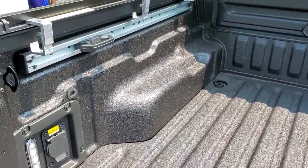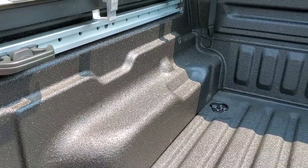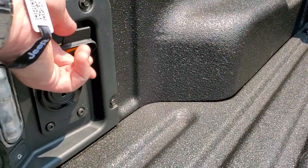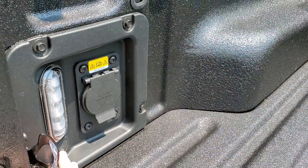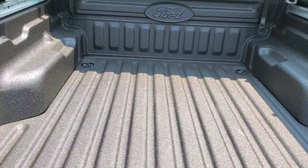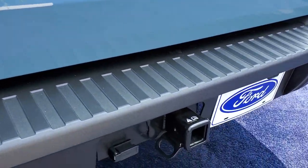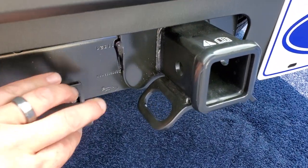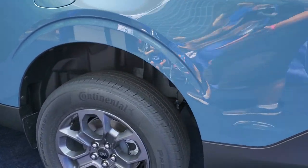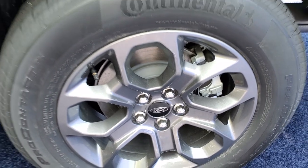Comes with the tie downs and the cleats. Get a power outlet — 120 volt, 400 watt plug-in. Get the LED bed lighting. Nice spray-in bed liner. Comes with a towing package, four-pin wiring. Four-wheel disc brakes. Looks like it comes with 225/65R17 tires.